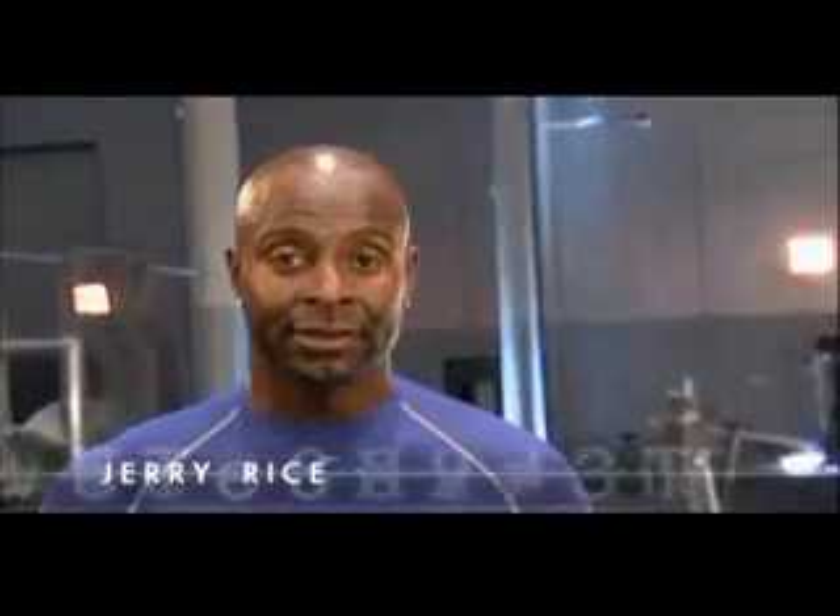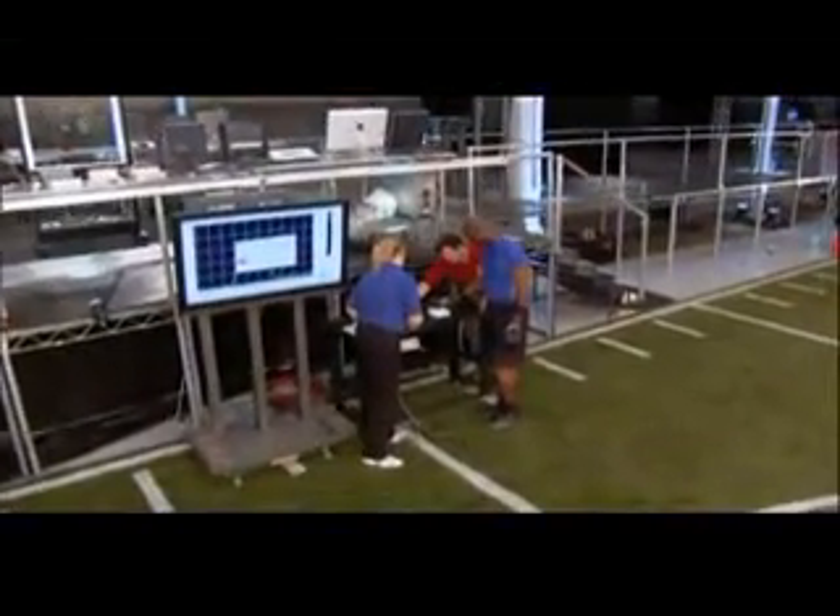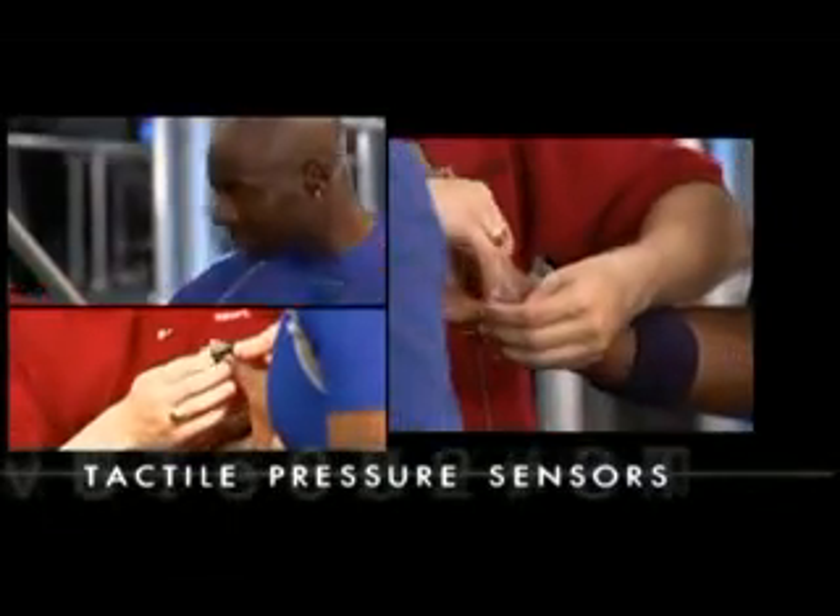There's a myth that Jerry learned to catch footballs by catching bricks. But football is totally opposite — you have to be able to give with the football and let the ball come into your body. Our scientists wire up Jerry with cutting-edge tactile sensors to measure the pressure points on the softest hands in the game. Jerry says: "I've never had sensors like this — I'm curious what the results will be."